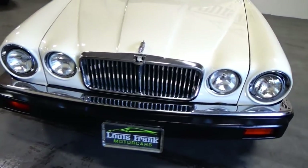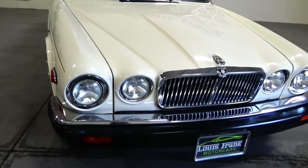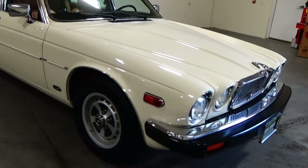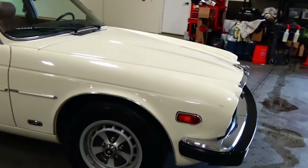All the service documentation is with the car. We have the original window sticker. We have the original purchase and sales agreement. Just extraordinary documentation and extraordinary condition.